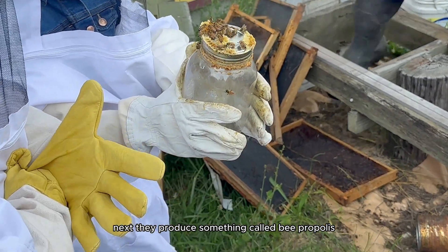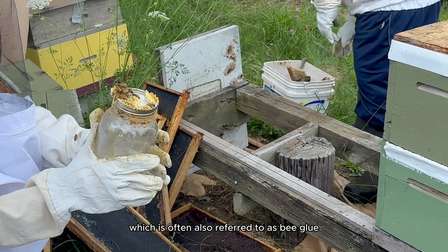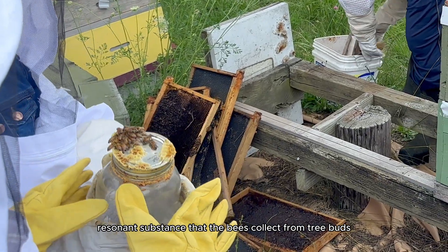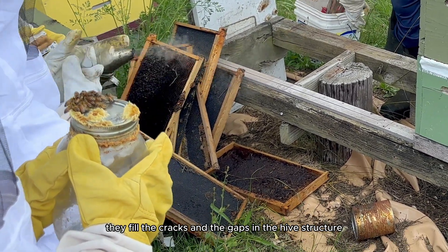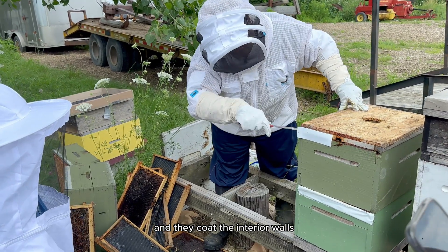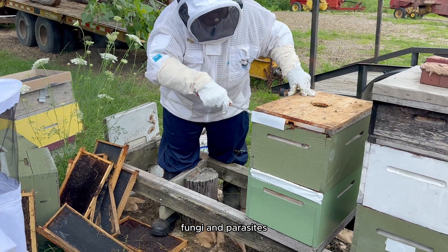Next, they produce something called bee propolis — my personal favorite — which is often also referred to as bee glue. It's a sticky, resinous substance that the bees collect from tree buds, sap flows, and other botanical sources. They use it within the hive as a sealant — they fill the cracks and the gaps in the hive structure and coat the interior walls, which helps protect the hive from external threats like bacteria, fungi, and parasites.